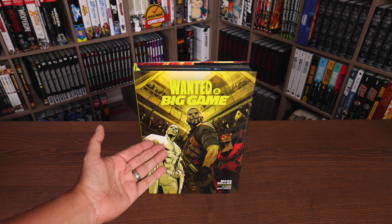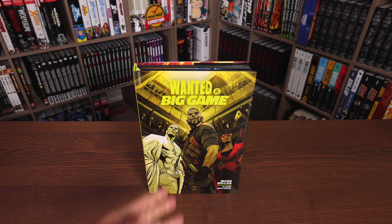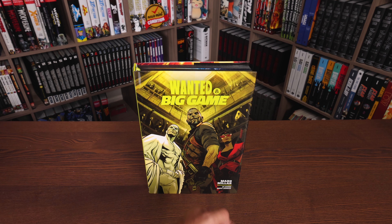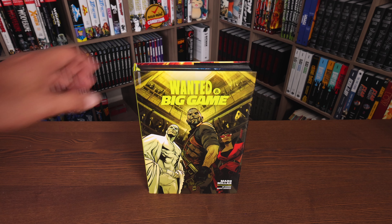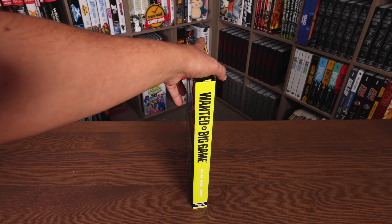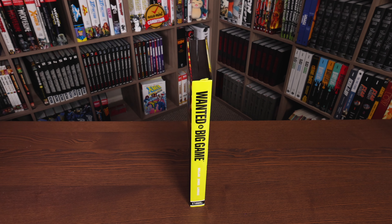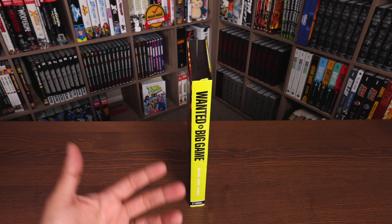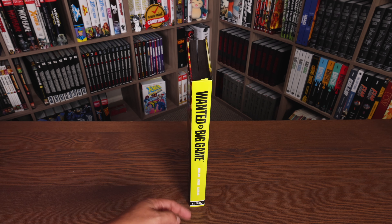We have Wanted and Big Game up here, and three of the main characters: the Killer, the Cat, and Nemesis. Mark Millar, J.G. Jones, and Pepe Larraz — J.G. Jones doing the story of Wanted and Pepe Larraz doing the story of Big Game. I do find this collection really interesting because Wanted just felt like it was so long ago, and then Big Game is the series that just came out in 2023. Miller, Jones, Larraz, and the Dark Horse logo down there.